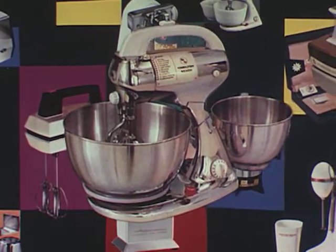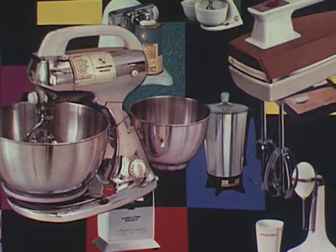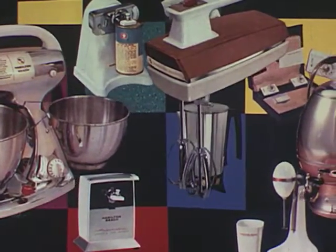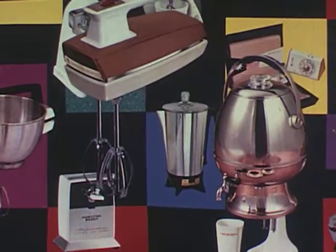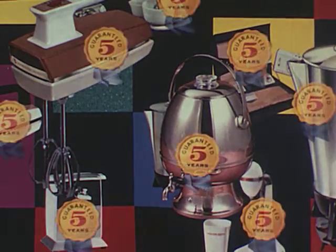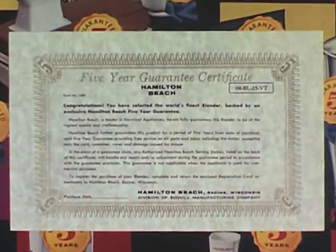In a highly competitive field, Hamilton Beach has made remarkable progress because of the uniform high quality of all their products, their attention to functional design and convenience details, and their dedication to making products that endure. Each appliance in the Hamilton Beach line carries a five-year guarantee, proof to back up confidence in consistent craftsmanship.